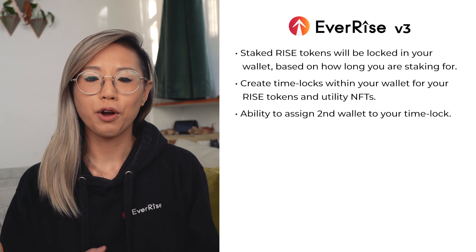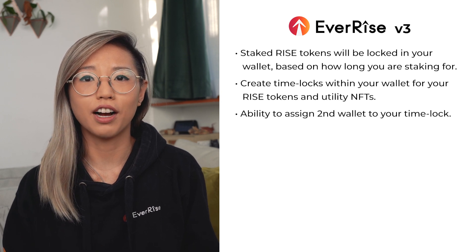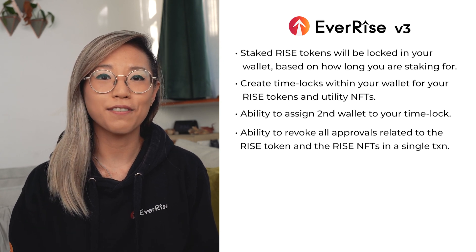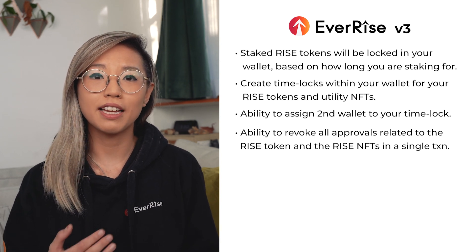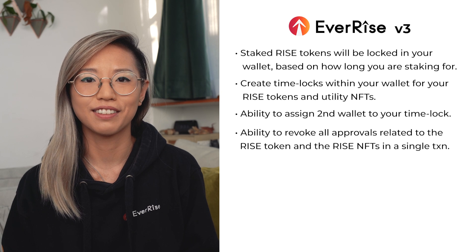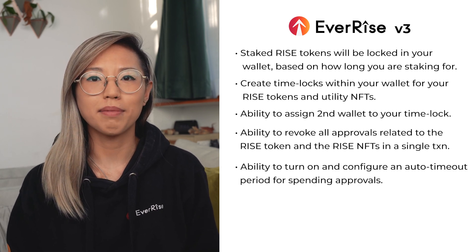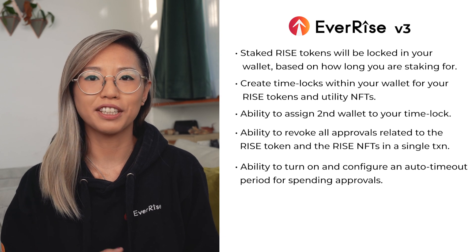After we saw the exploit with OpenSea with regards to signature approvals, we have decided to implement a new feature within our RISE V3 smart contract that will allow you to revoke all approvals related to the RISE token and RISE NFTs in a single transaction. This means if a DEX or NFT marketplace experiences a similar exploit to what OpenSea experienced, you would be able to immediately revoke the approval of that platform and all others within a single transaction. In addition to the revoke feature, the V3 contract allows you to choose an auto timeout period for spending approvals. The auto timeout feature essentially times out any new approvals after that time period, and this will be a feature that you can configure yourself.